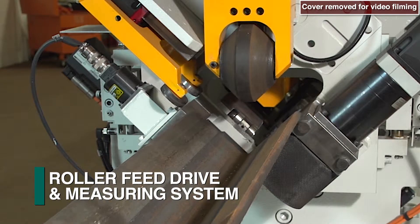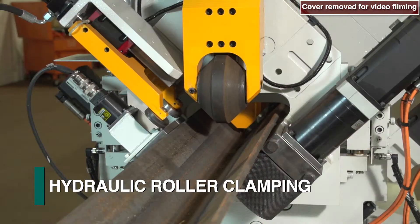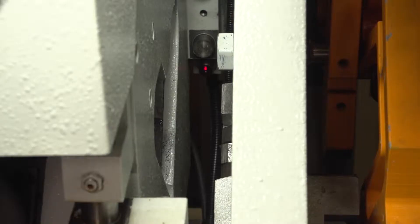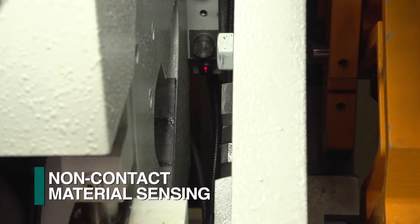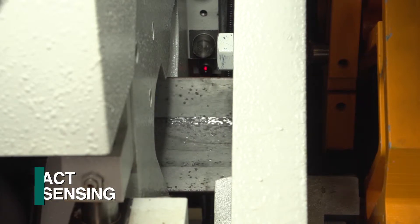Once the leading end of the stock material is conveyed past the initial roller feed drive assembly, it is clamped hydraulically for automatic positioning and measuring. The leading end of the stock material is established with a non-contact sensor as a reference to locate the programmed operations.